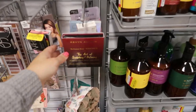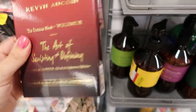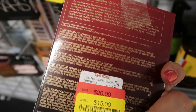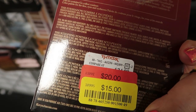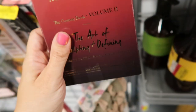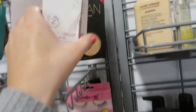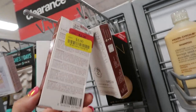Moving on to the makeup — I'm seeing this Kevin O'Coyne palette on clearance for $15. It's an eyeshadow palette — it says eyeshadow sculpting powder, so two celestial powders and a creamy glow. I'm also seeing some Wonder Brow brow gel on clearance for $3.